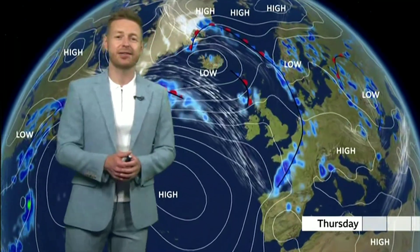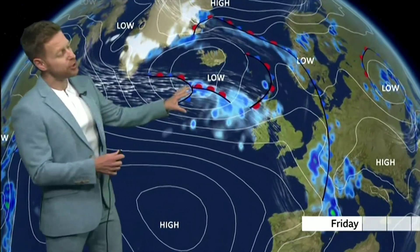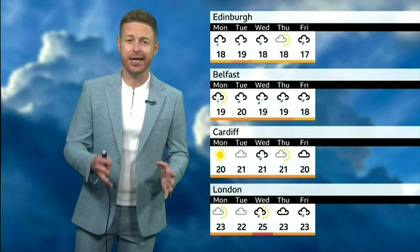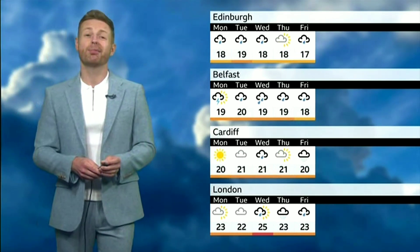That takes us towards the end of the week, and the jet stream will push in yet another low pressure, but that one will bring rain mostly to northwestern parts of the UK — not much rainfall expected in the south. So let's have a look at the week ahead at a glance: quite a changeable week, but I think the temperatures will be pleasant.